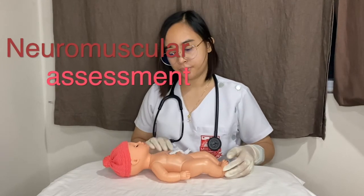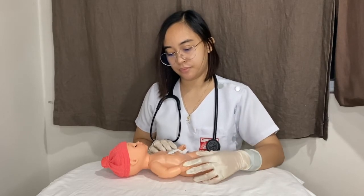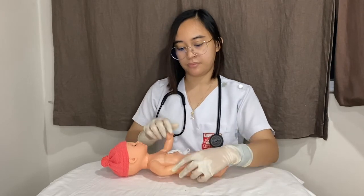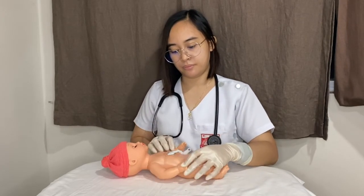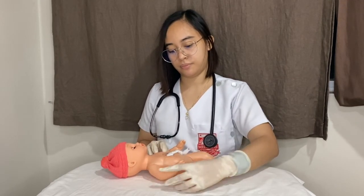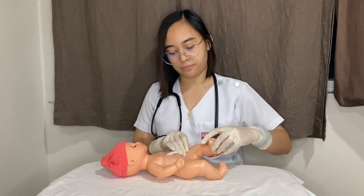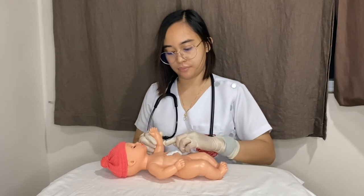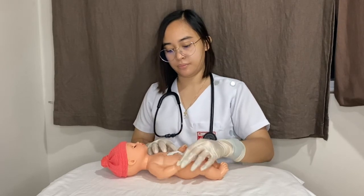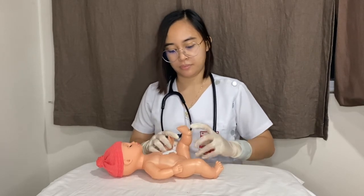The neuromuscular assessment includes an exam of the following. For posture, it is how the baby holds his or her arms and legs. For square window, it is how far the baby's hands can be flexed toward the wrist. For arm recoil, it is how well the baby's arms spring back to a flexed position. For popliteal angle, it is how well the baby's knees bend and straighten. For scarf sign, it is how far the elbows can be moved across the baby's chest. For heel to ear, it is how close the baby's feet can be moved to the ears.